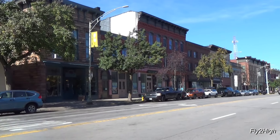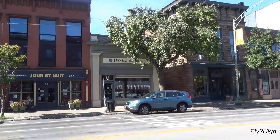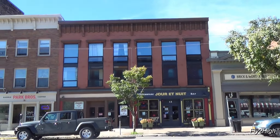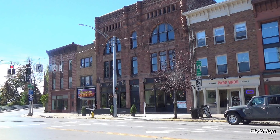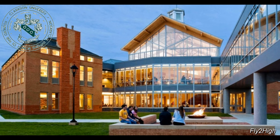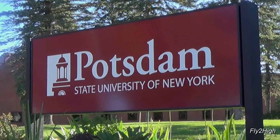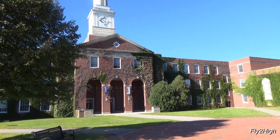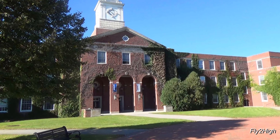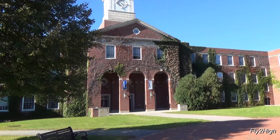This is the town of Potsdam, New York, way up in the northern tier of the state, just 17 miles from the Canadian border. Potsdam is the home of both Clarkson University, as well as the State University of New York Potsdam, more commonly called SUNY Potsdam, which is the reason behind why we have come to this quaint little town.